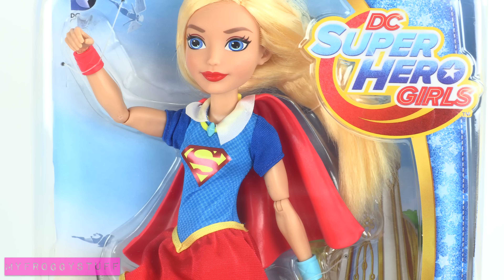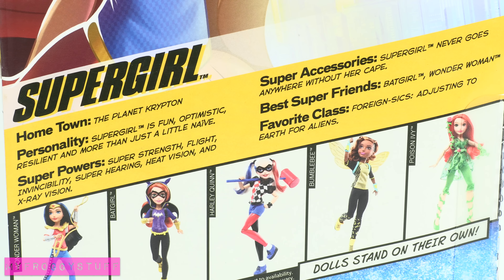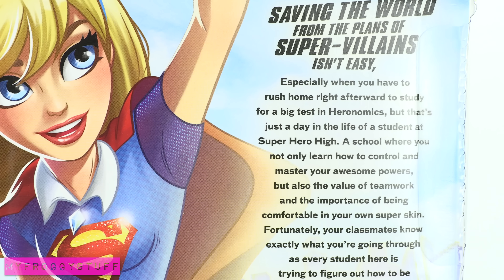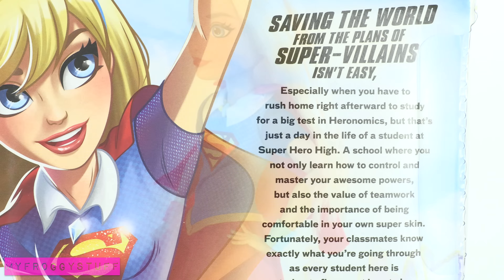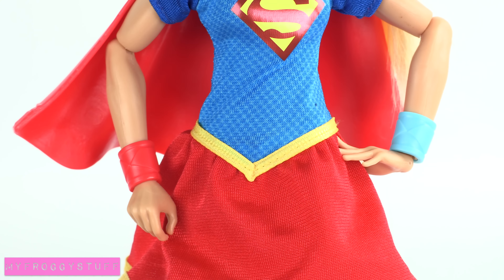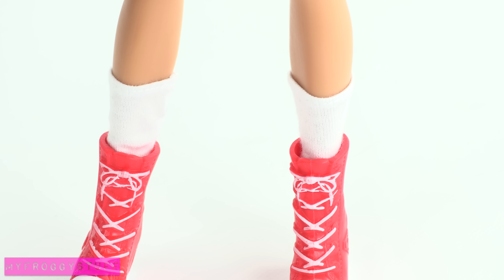Supergirl, from Planet Krypton, is fun, optimistic, and resilient. She has super strength, flight, invincibility, super hearing, heat vision, and x-ray vision. She comes with a cape that attaches in the back to a necklace. She wears blue and red cuffs, a headband, and white socks.